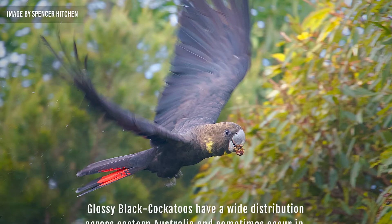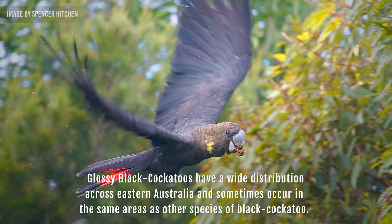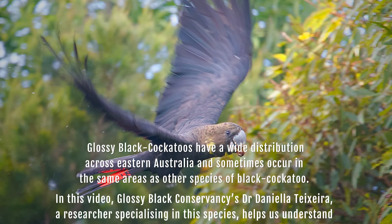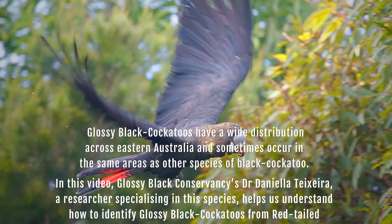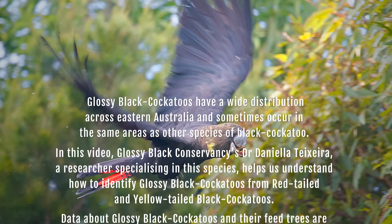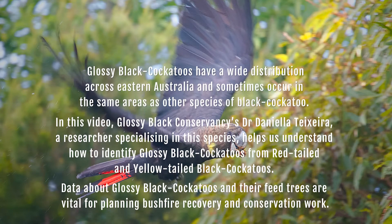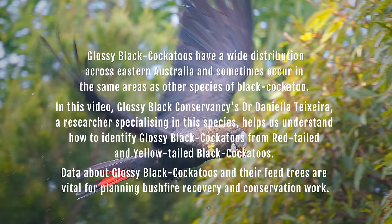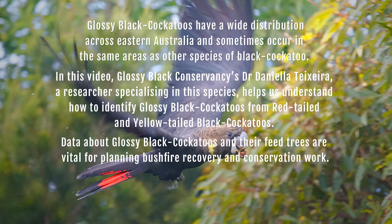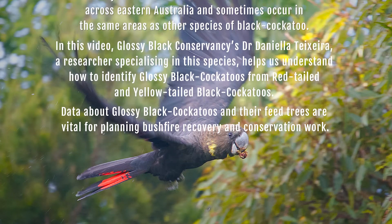Glossy black cockatoos have a wide distribution across eastern Australia and sometimes occur in the same areas as other species of black cockatoo. In this video, Glossy Black Conservancy's Dr Daniella Texera, a researcher specialising in this species, helps us understand how to identify glossy black cockatoos from red-tailed and yellow-tailed black cockatoos. Data about glossy black cockatoos and their feed trees are vital for planning bushfire recovery and conservation work.